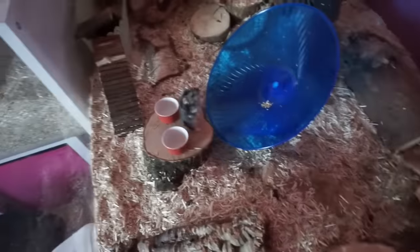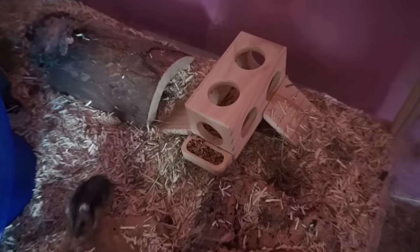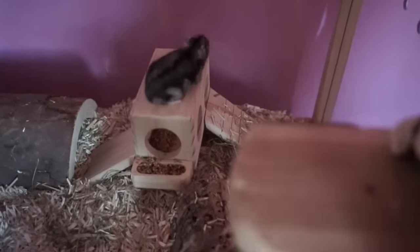I put his new house in that we got yesterday and it's got this food bowl on it and it sort of stands up because it's got two ladders on it. I think he looks really good actually. He's actually really good at climbing isn't he? Please don't fall off like you always do. Oh no he's going to fall. Can you find the nut? Yeah he did it.